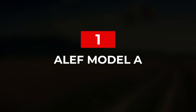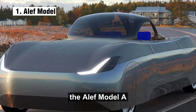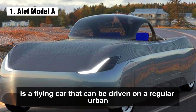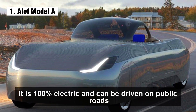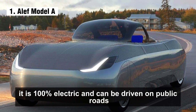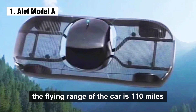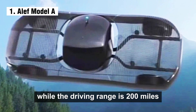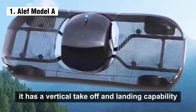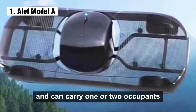Number 1: the Alif Model A is a flying car that can be driven on a regular urban or rural road. It is 100% electric and can be driven on public roads. The flying range is 110 miles while the driving range is 200 miles. It has vertical takeoff and landing capability and can carry one or two occupants.